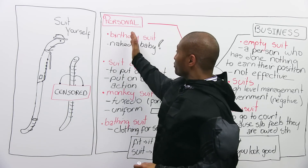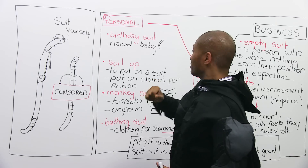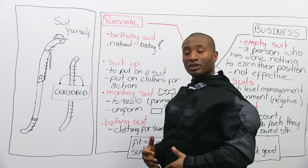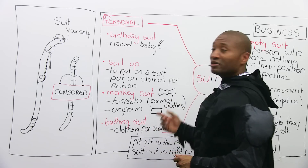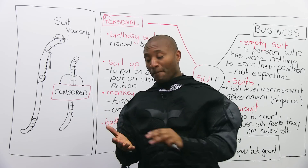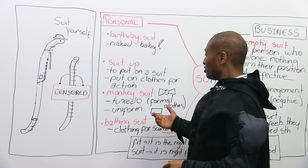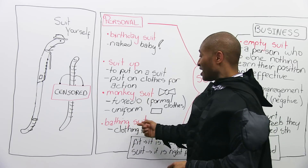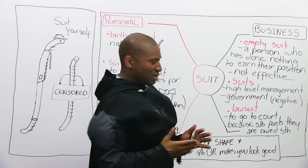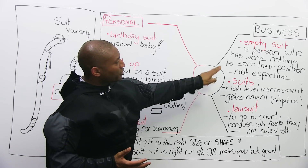So we've got personal expressions: birthday suit means naked; suit up means to get dressed and put on a suit or clothing ready for action; monkey suit is an informal word for tuxedo — we say it in a negative way because you usually don't want to wear it, or it can mean a uniform; and bathing suit is what you wear when you go swimming. Now let's switch over and talk about business uses.